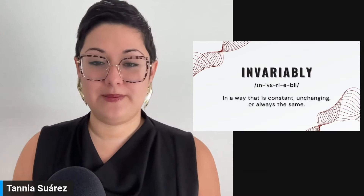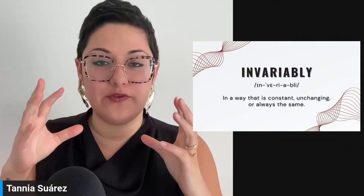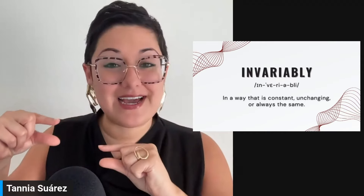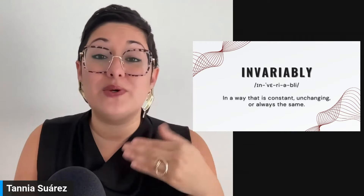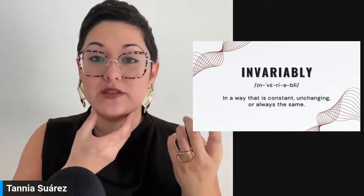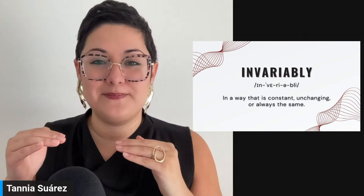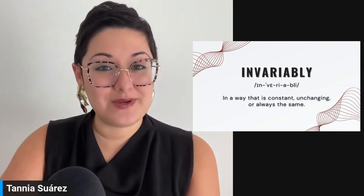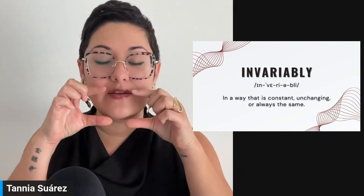The next word is invariably. With vowel sounds, your mouth might want to revert to your native language associations — so this takes practice, which is why I always have the IPA as well. For this one: 'invari-' — it's not 'invadia' — your mouth isn't open as wide for the A. Invariably. This means in a way that is constant, unchanging, or always the same. Invariably — keep it small.